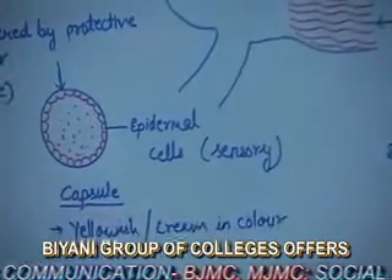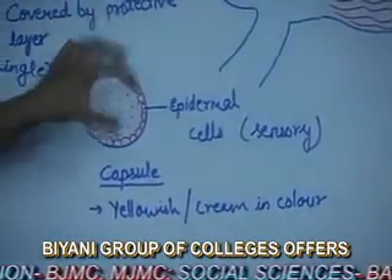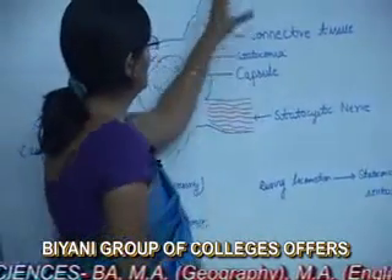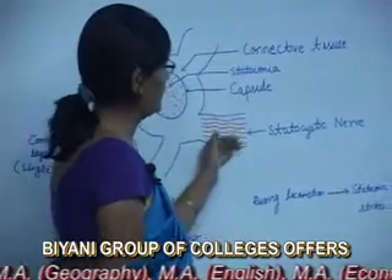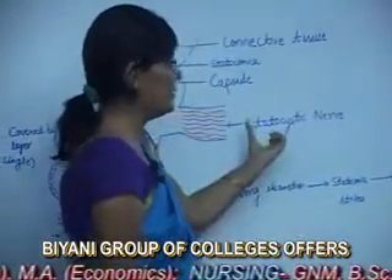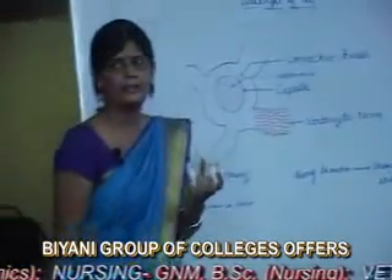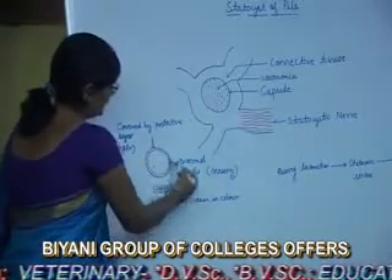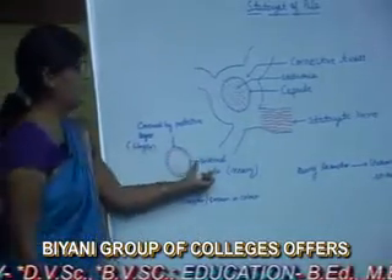Statoconia, which are made of calcium carbonate, are filled in this capsule. Statocystic nerves are embedded from this Statocyst, and these nerves reach to the optic ganglion or optic vesicles. These optic vesicles are connected to the brain. This capsule is lined by epidermal cells.